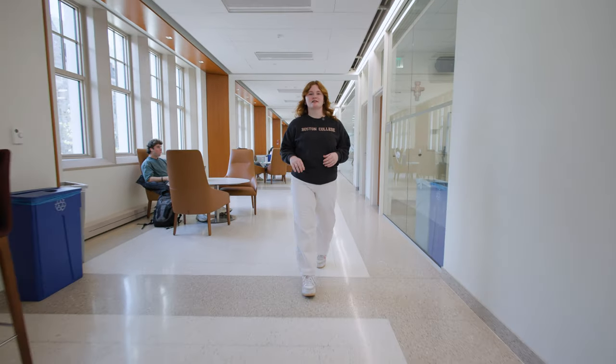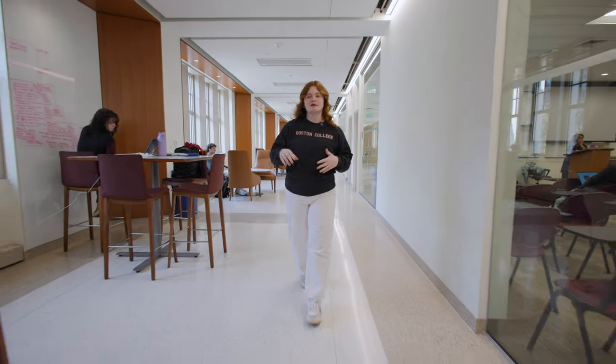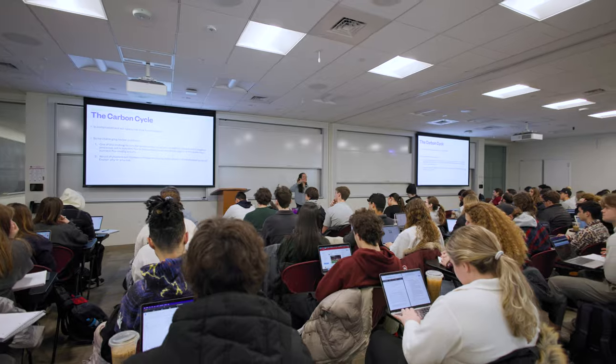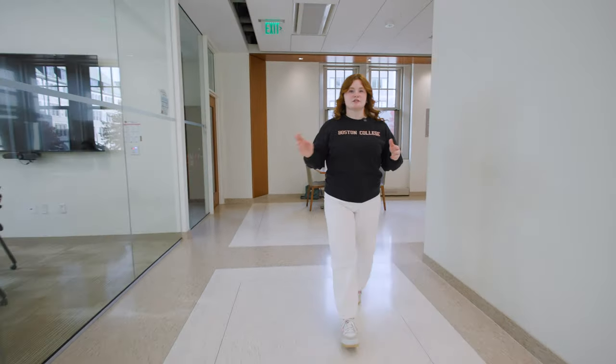Walking down the hallway, we can see the 360-degree layout of the space and the glass walls, which really give an open and collaborative feel. The classrooms are transparent and look into each other. I've never seen this place empty — it's always bustling with students studying or working together, and I think that really shows how much this building is a hub on campus.